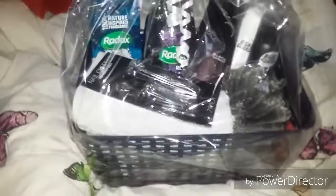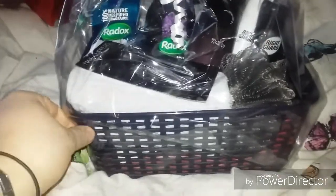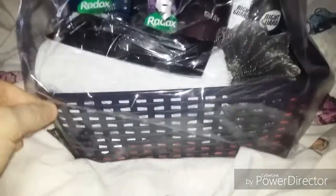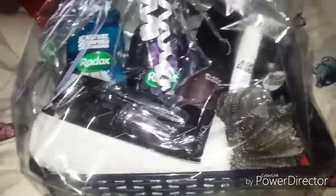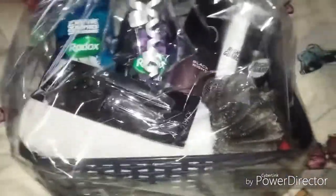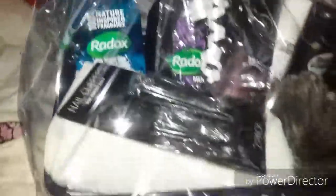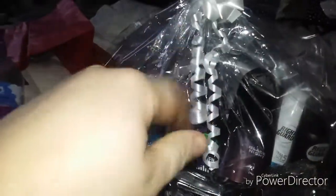Hi everyone, I'm back on. Sorry for the glare with the cellophane wrap. I just want to show you that I've wrapped it up and it's all packaged up inside. I've put some tissue paper down the side — red tissue paper — I'll come in closer so you can see. I've also put some ribbon with a little ribbon bow gift wrap on there.